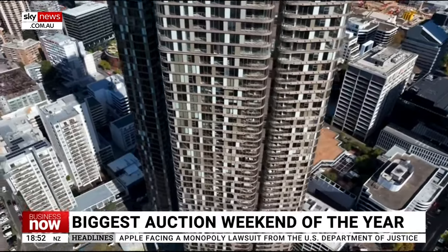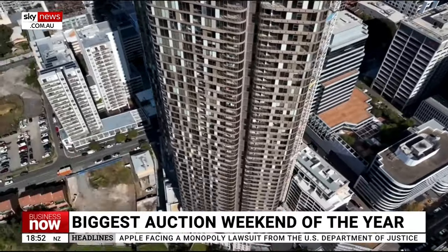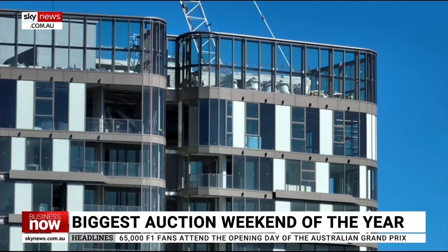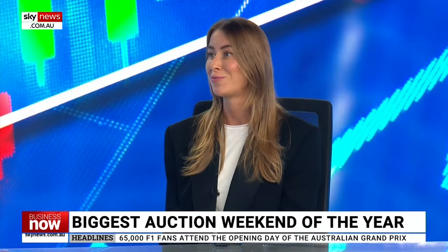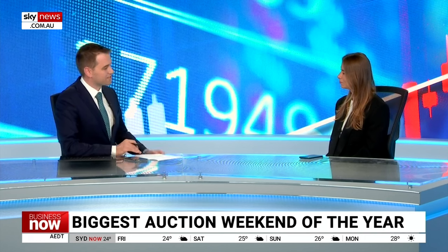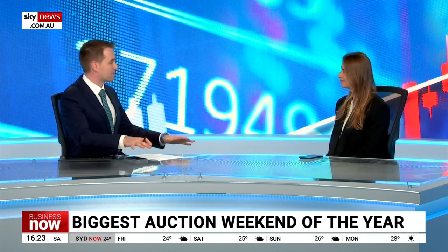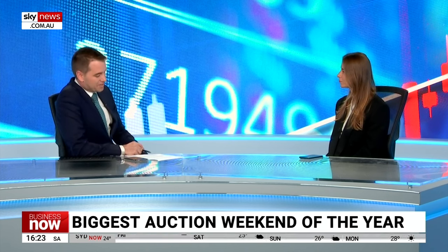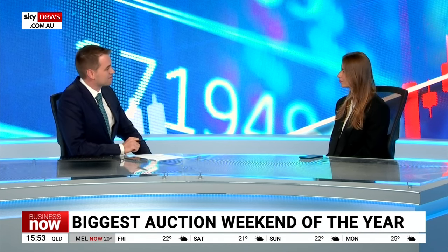Households — both buyers and renters — are looking to reduce their energy bills through energy efficiency features. Solar panels are by far the most preferred energy efficiency feature. They're becoming more and more prevalent. If you get on a plane, you can see so many across all the suburbs of Sydney and Melbourne. How important is it to reduce people's costs through cheaper electricity these days?